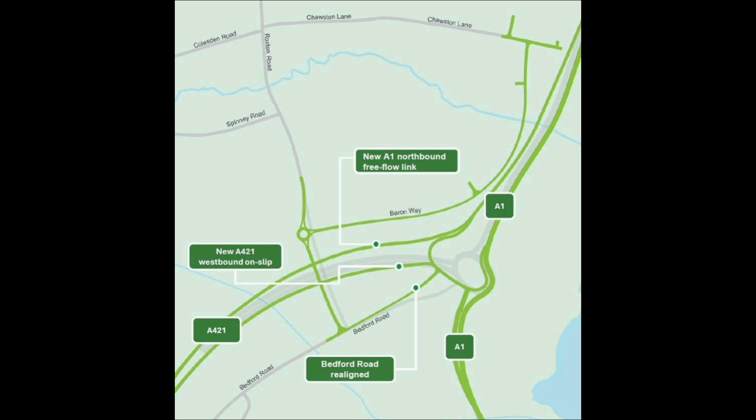In total, the scheme, which began construction in December 2023, is costing about £1 billion and is due to open in Spring 2027. The project, which employs around 850 people on site and in the office, reached its peak over the summer when the earthworks were being completed.